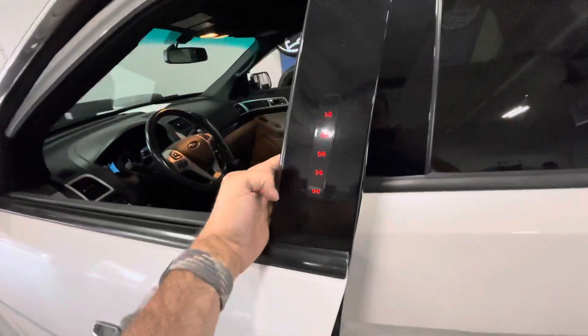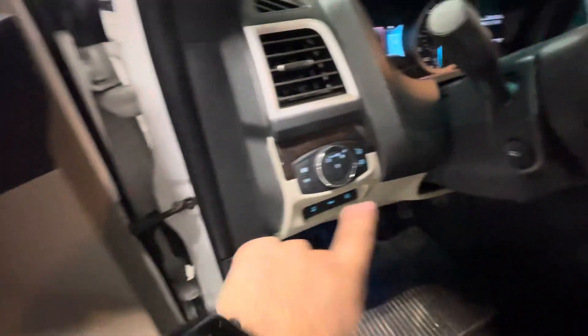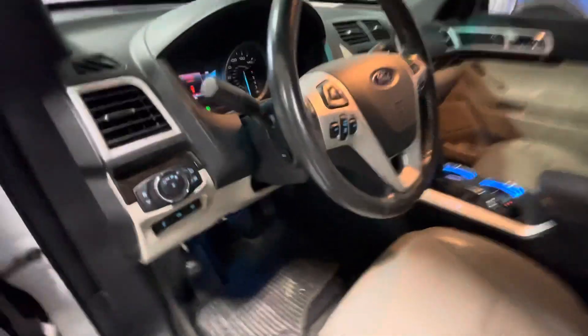You've got your keyless entry keypad here on the door and your Intelligent Access, memory seats, automatic windows, and active park — it will actually park itself.